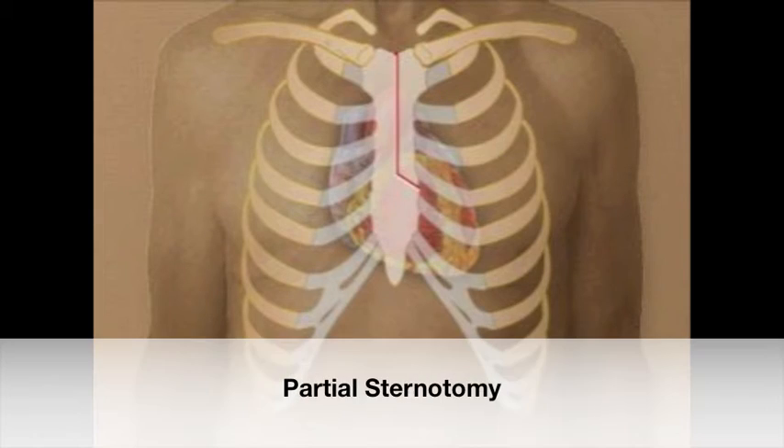For an aortic valve operation, the most common minimally invasive approach is what we call a partial sternotomy, where we make an incision — maybe about three inches — in the upper part of the sternum. So we still go through part of the bone.